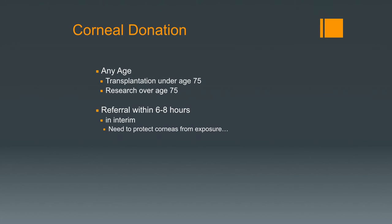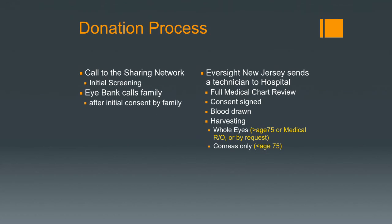We need referral in a relatively short period of time — six to eight hours — and we generally recover tissue before 20 hours after death. Nurses need to protect the corneas so the eyes aren't left open and dry out, which creates risk of infection. When death occurs, a call is made in New Jersey to the sharing network for initial screening. If the family is agreeable, the eye bank gets consent, a technician is sent, there's a full medical chart review, blood is drawn for testing, and then the whole eye or corneas only are harvested according to the donor family's wishes.